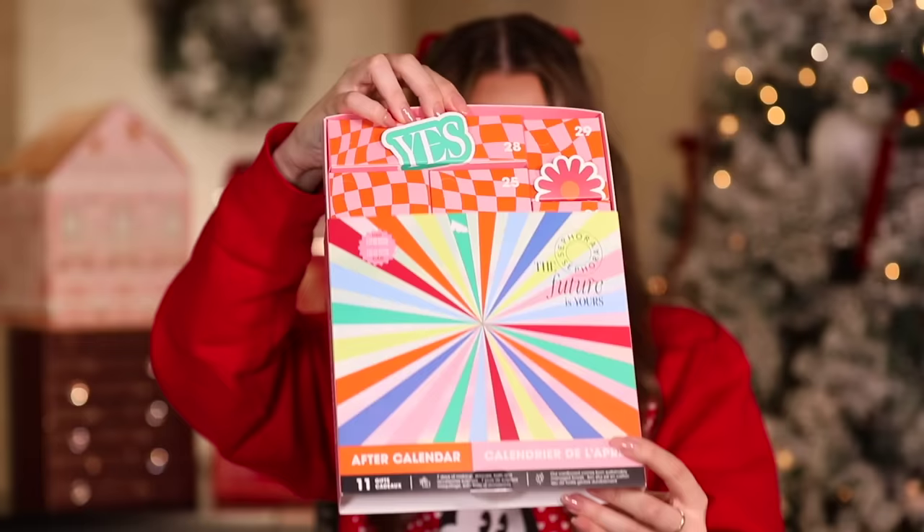P.Louise, Charlotte Tilbury, Bobby Brown, Sephora Collection, a bunch of good stuff. We're gonna pick a few items from each advent calendar and make a special one-of-one advent calendar for one of you lovely boo-boos.